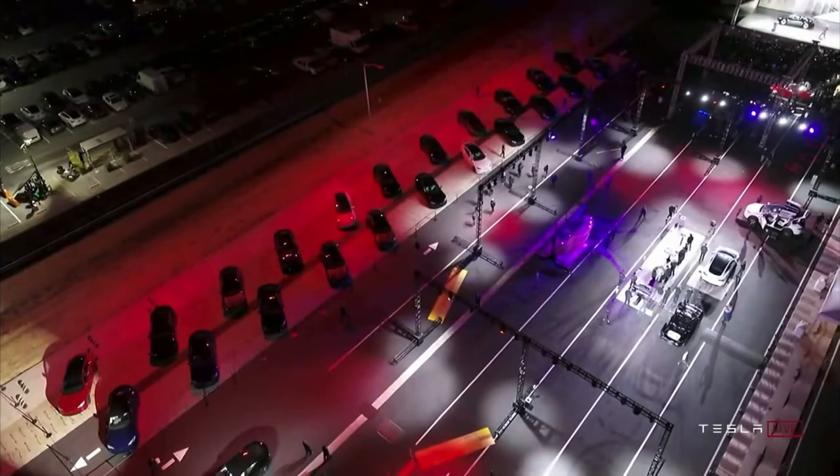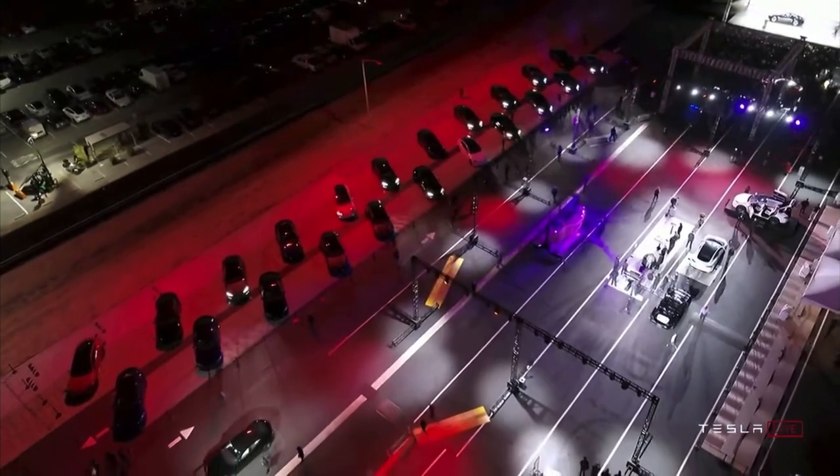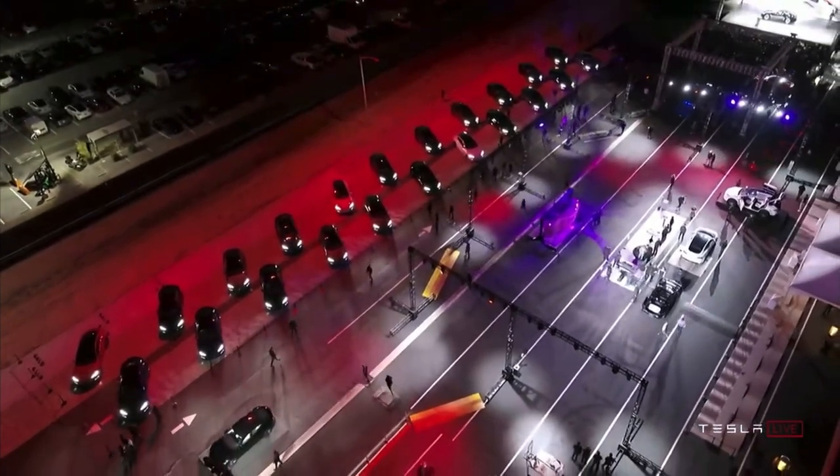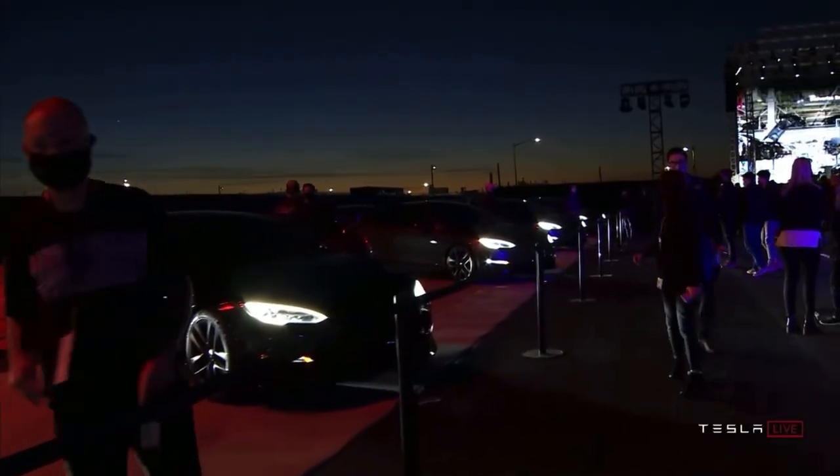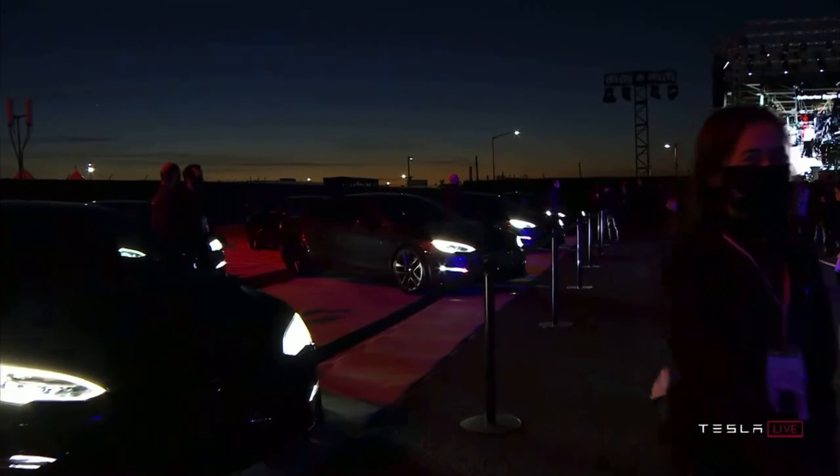The all-new interior looks as beautiful as it looks functional. Twenty-five lucky customers actually took delivery of their Model S Plaid during the event, which comes at about $130,000 a piece. The videos of the first drives have started to populate on YouTube, and the car looks like a lot of fun. This version of the Model S was supposed to start shipping to customers back in March, but Tesla misses their deadlines a lot, and this is another example of it.